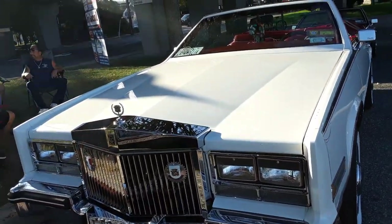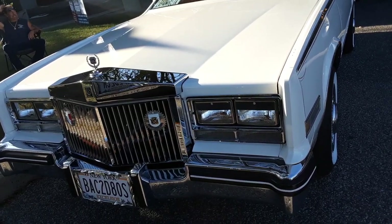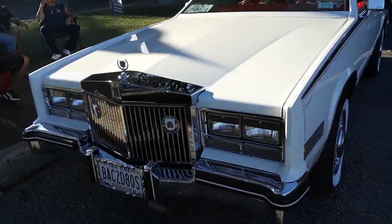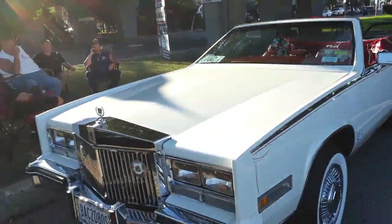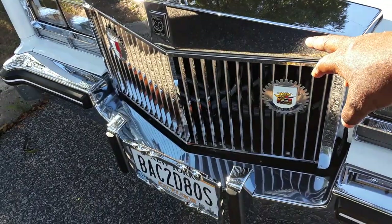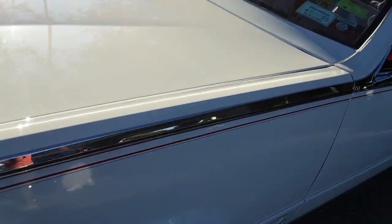Alright, what we got here - I'm going to say '85 Biarritz. You know, it's like the one that Too Short had. Remember Too Short's first album, 'Life Is Too Short'? Actually he had more like the one in the back because he had a black one. He had the Biarritz with the special grill on it - that's what I remember. So I'm going to say '85, but it's an '84.